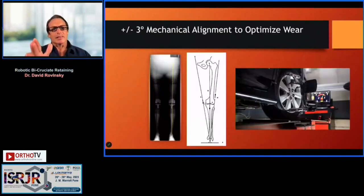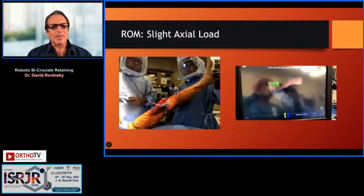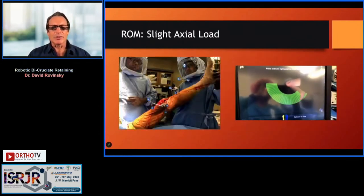Now we have the alignment in the system. I want to generally under-correct these patients and restore their pre-arthritic alignment and pre-arthritic shape of their knee. We define our initial range of motion with a slight axial load.